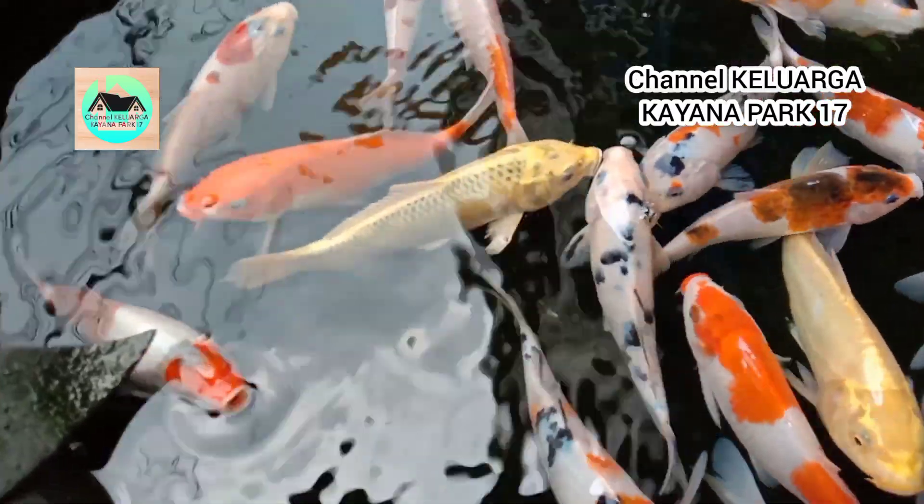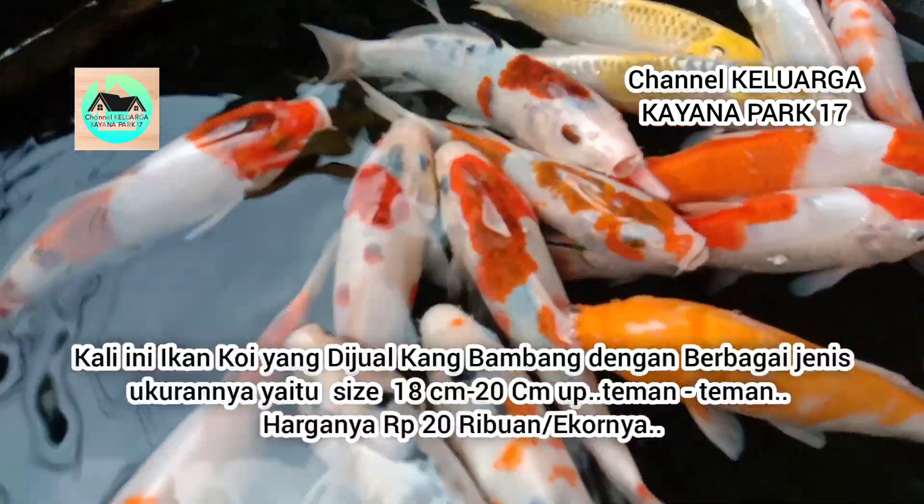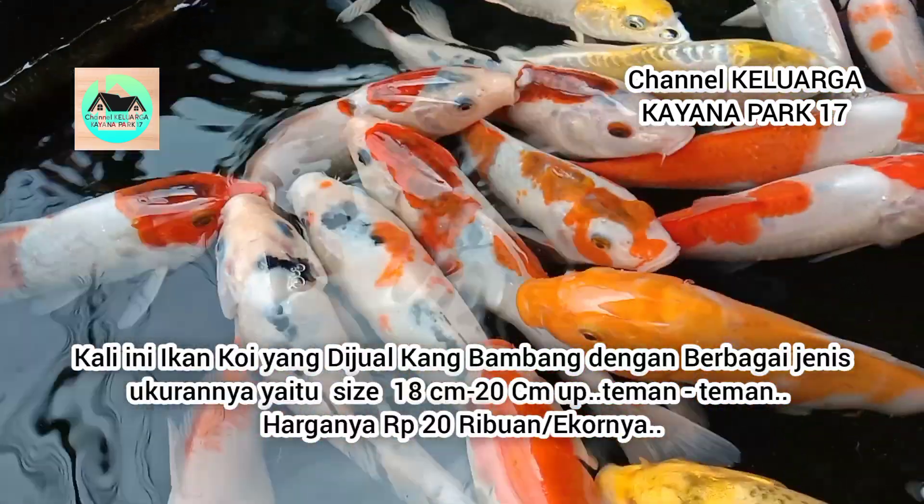Kali ini ikan koi di pasar ikan ke Empang. Ini punya siapa, Kang Endret? Ini punya Kang Bambang. Dengan ukuran berapa? Ukuran 18-20.